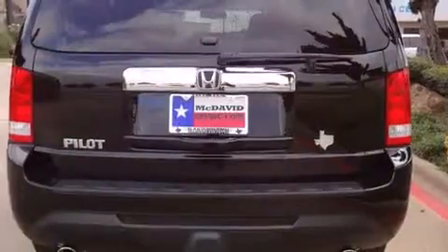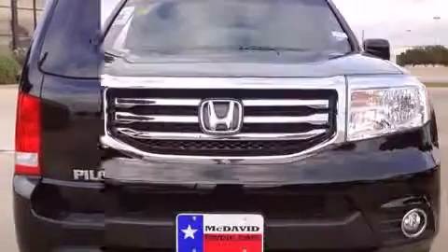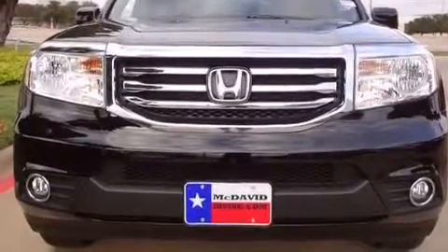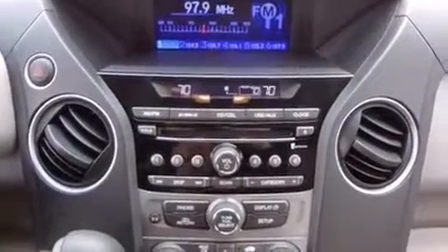Skid plates, a trailer hitch, and power seats are also included. Features such as automatic climate control and leather upholstery prove that economical transportation does not need to be sparsely equipped. Third row seats provide an even greater maximum passenger capacity.